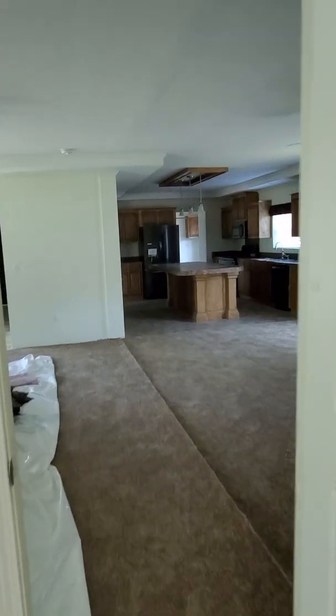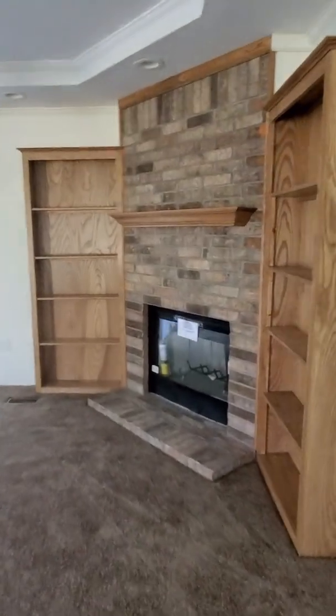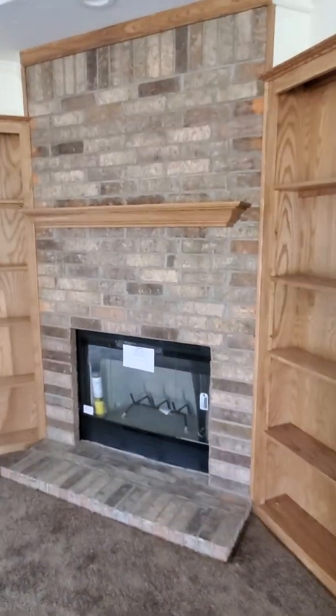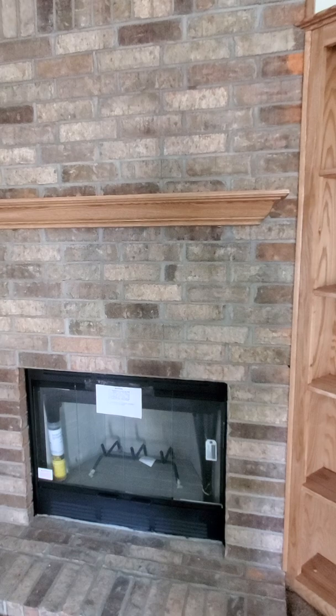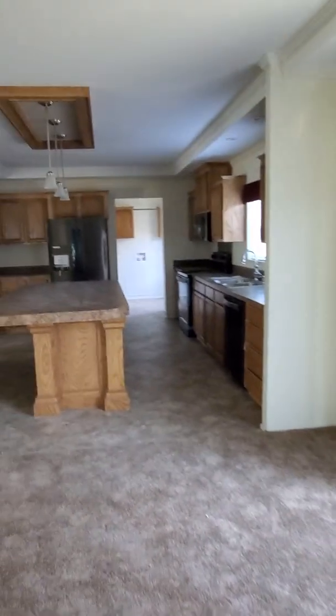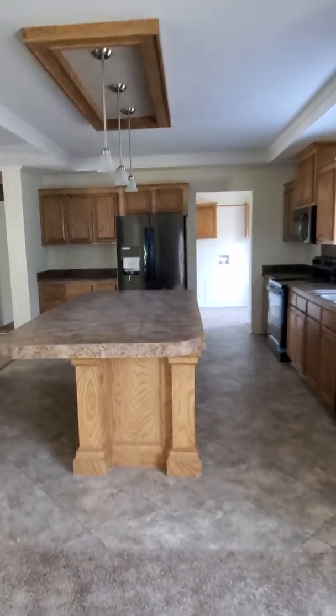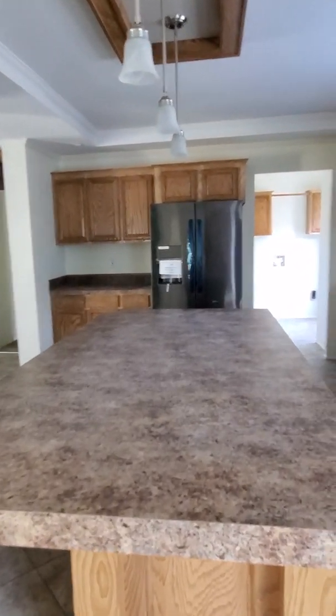Come on back over here through the living room. You do have a real wood-burning fireplace and of course that is hand-laid brick all the way through. Look at that — on the bottom and up on the top, that mantle is a great piece. Look at the bookshelves — perfect for any get-together.